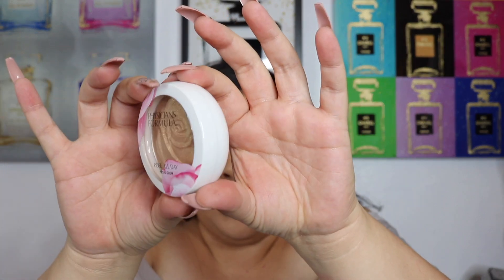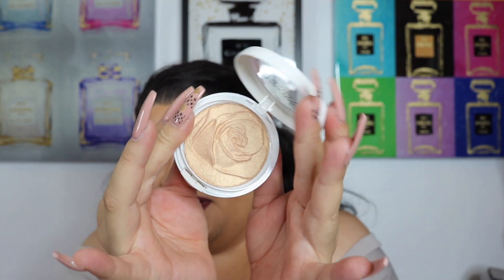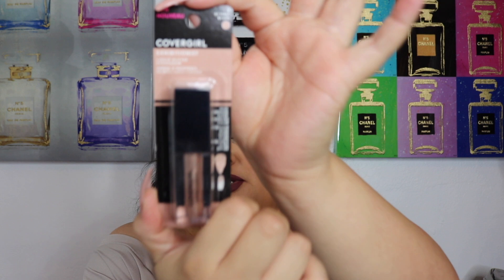I also found the Physicians Formula Rose All Day highlighter in the color Petal Glow — I can't wait to use this. I accidentally ripped the box but this is what the product looks like; I wanted this gold shade. Then I found the CoverGirl liquid glitter eyeshadow in the color At First Blush — it's like a taupey rosy shade. Someone told me it's a really good dupe for the Stila ones, and you guys know Stila is my top favorite liquid eyeshadow, but I'll test this out for you guys who can't find them at Marshall's.